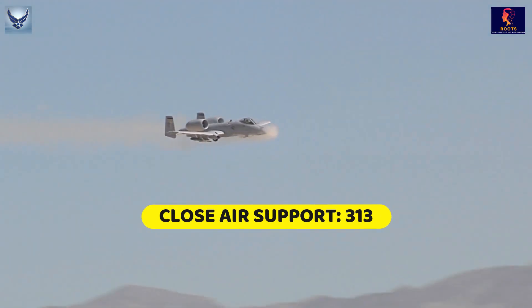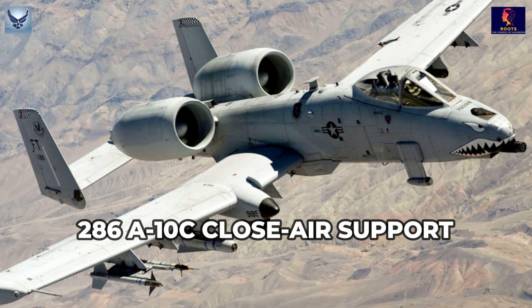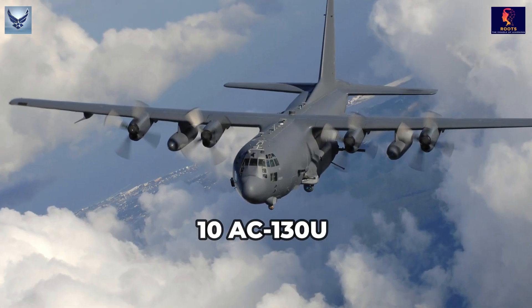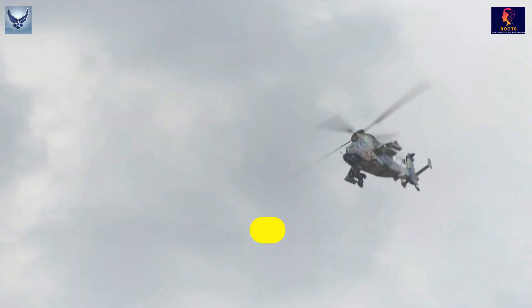Close Air Support: 313. 286 A-10C Close Air Support. 10 AC-130U. 10 AC-130H. 7 AC-130J.